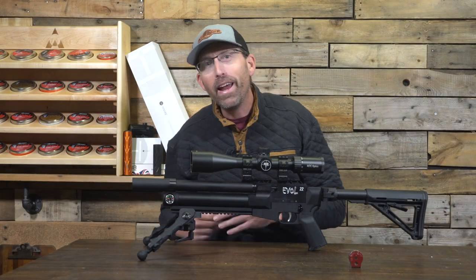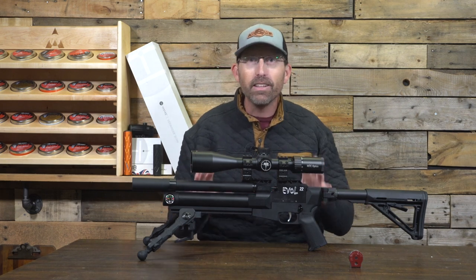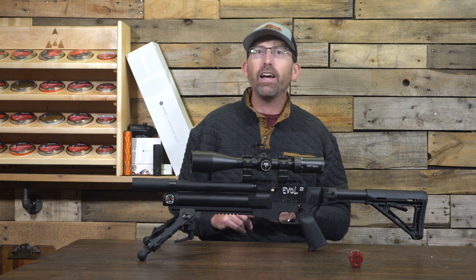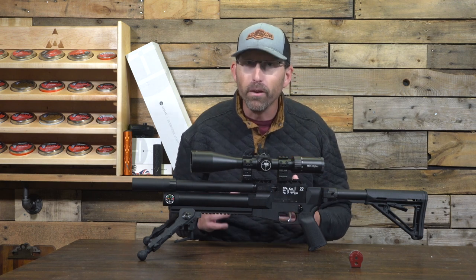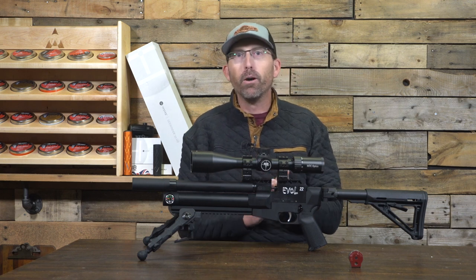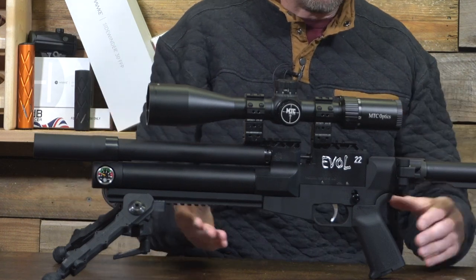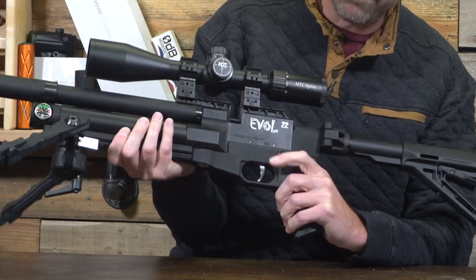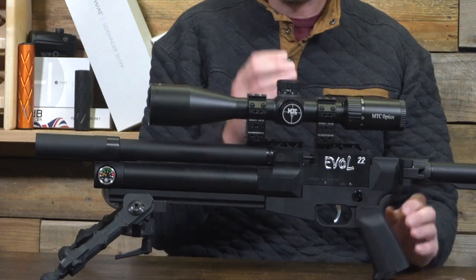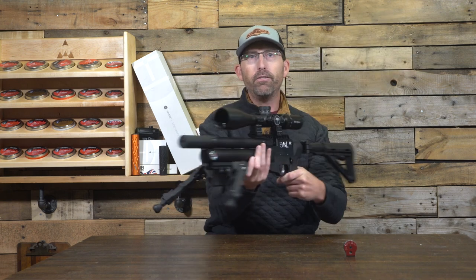What did you guys think of that? It's way too much fun. So you've seen a little bit and got a little taste of it. Let's dig into a few more of the features and do some chronograph testing, trigger testing, and then what you all really want to see — some accuracy testing at 50 yards. This thing, first and foremost, is known as the EVOL 22 Mini and has an ambidextrous safety right here, which I absolutely love. This safety has been one of the best and well-placed features — it goes on both sides and slides straight up and down. Very, very nice.